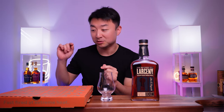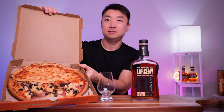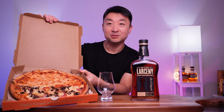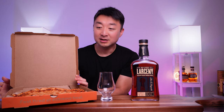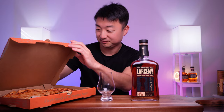It's lunchtime, so I got some Blaze Pizza. I got the half Simple Pie which is a cheese pizza, and I created my own pizza on the other half. So we'll have it together and have a good old time sipping whiskey and having pizza.